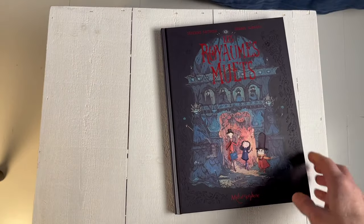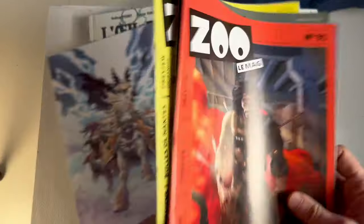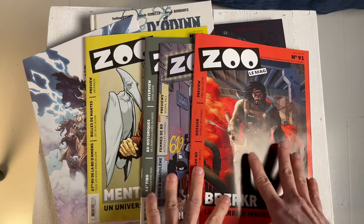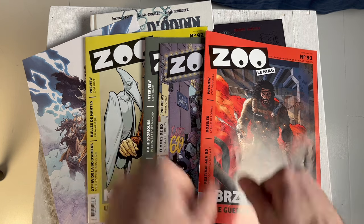I guess that ends my first bit of the Angoulême comic book haul. I'll go through them in these small bits — I guess it's easier for me to handle it and get these out. Thanks for watching, and I'll see you in the next one. Bye.